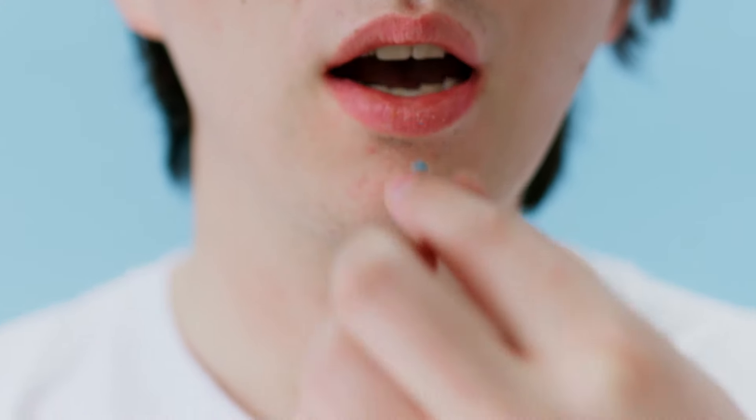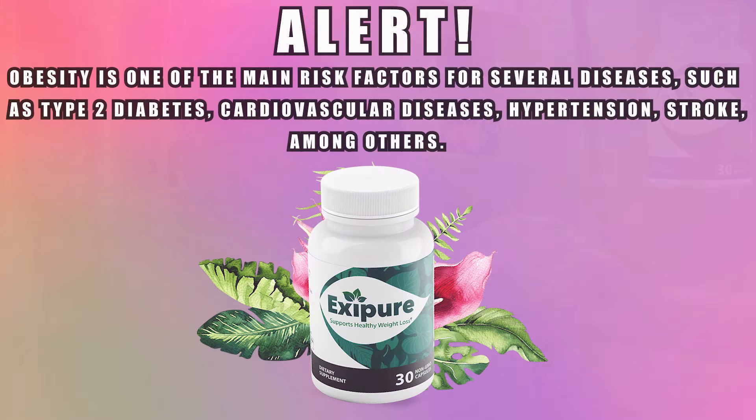According to the makers of Exipure, the primary reason for weight gain and belly fat is low levels of brown adipose tissue. Brown adipose tissue burns calories more efficiently than regular fat cells in a non-stop manner, reducing the number of calories that convert into white fat, making it easier to lose weight or keep your ideal body weight. This brown fat is responsible for burning calories by increasing body temperature and is known as the engine within the fat cells.